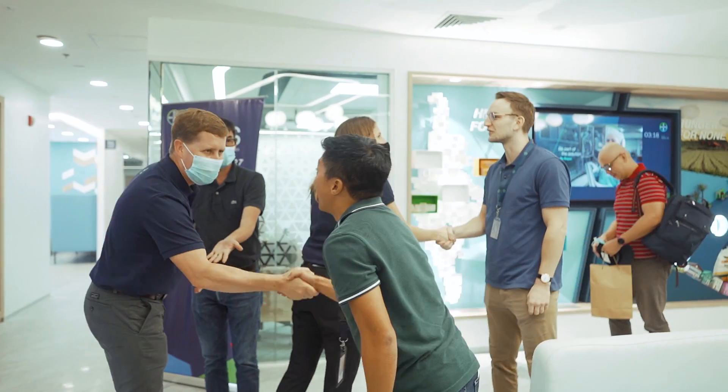Join us in this journey and let's go from being a really good company to being a great company to work for. Bayer, okay!